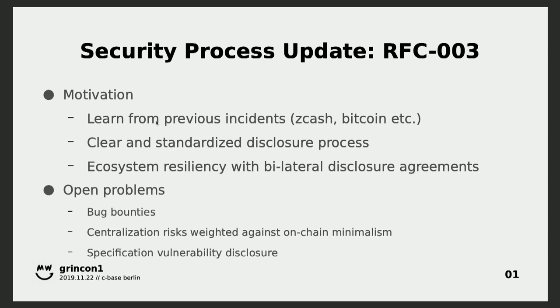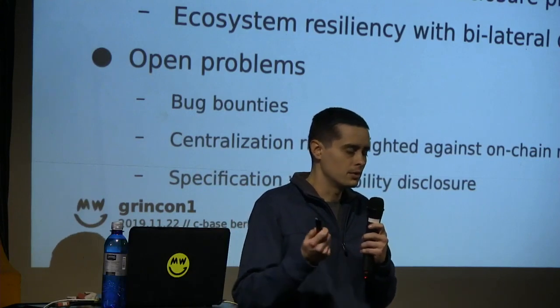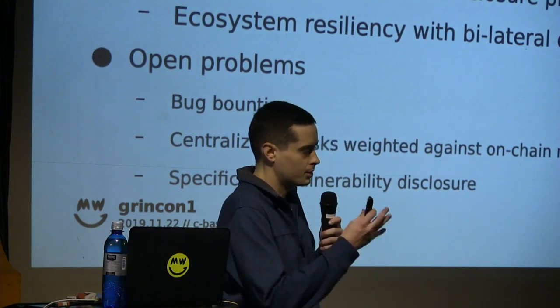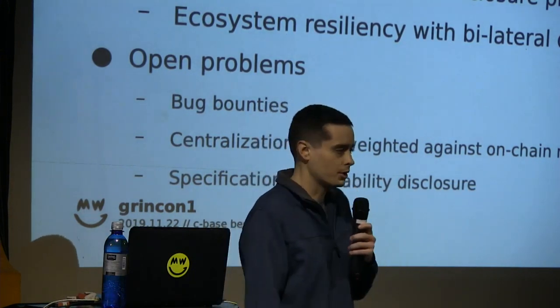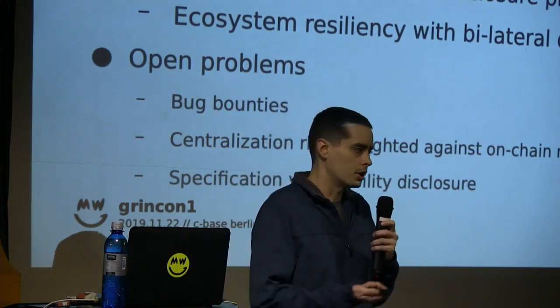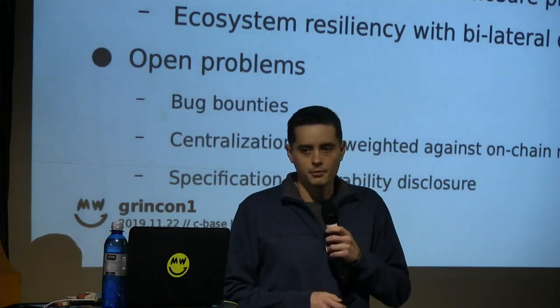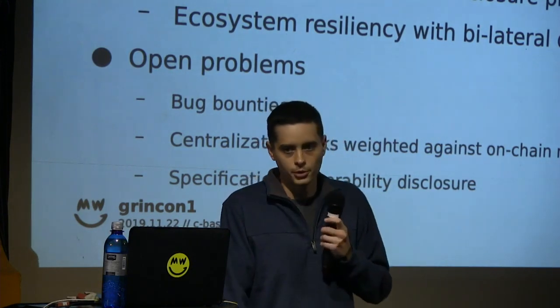And of course there's centralization risk. In the current setup, vulnerabilities are sent to the disclosure contacts. In some other projects it's just sent to one security address. So we have a little bit more decentralization by breaking it up to each individual contact. But at the end of the day it centralizes to persons. There can be some work done there with bug disclosures to make that less centralized.